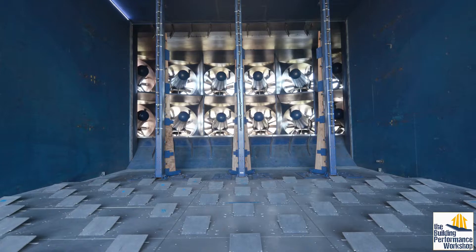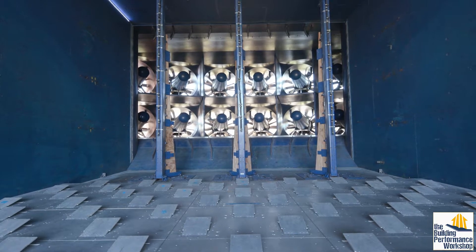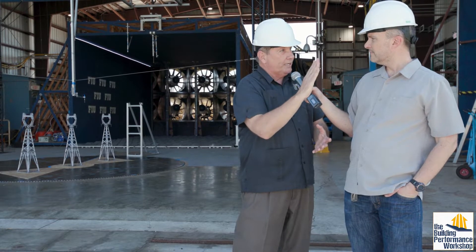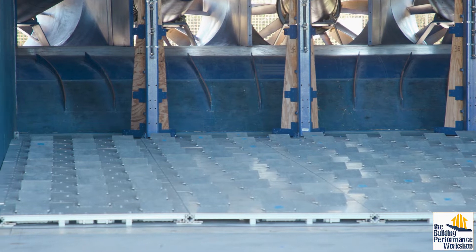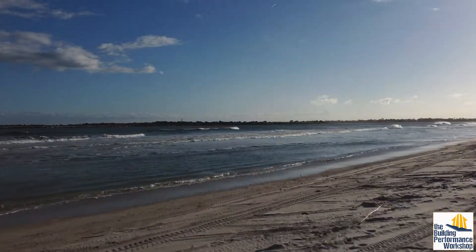It's actually very turbulent. We have engineered into the system a turbulent flow that mimics a hurricane flow. At the surface where we are and our homes, we've got buildings and trees and structures, and that creates a friction layer. In the real world, wind increases with height in a hurricane condition, so that's what we wanted to create here at the Wall of Wind — wind that increases with height.